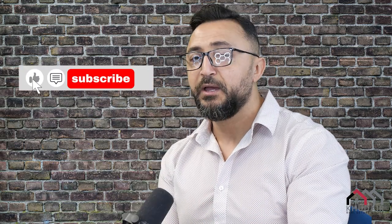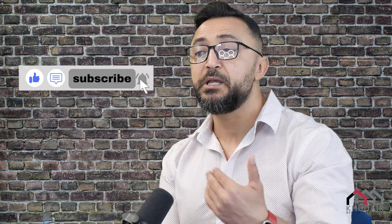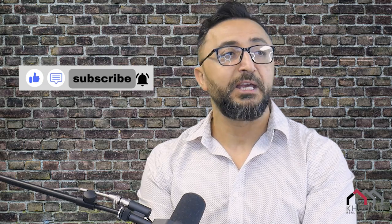So there you have it — those are the four types of office space that you can lease. My name is Fadi Kuder. For more videos like this, please don't forget to hit the like and subscribe and hit the bell icon so you can get more and more episodes. Thanks again, see you soon.